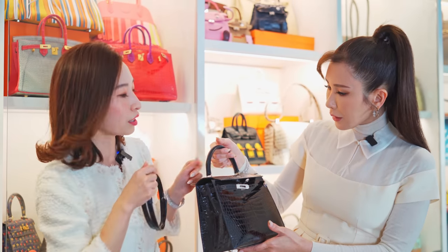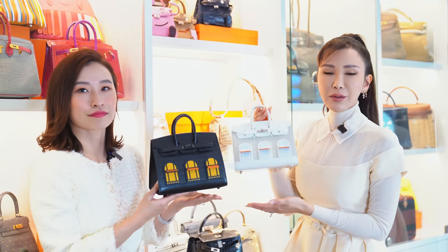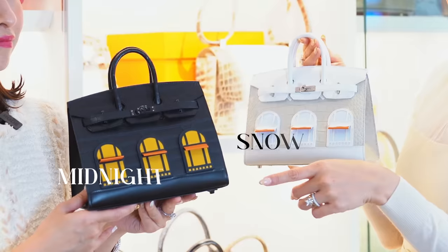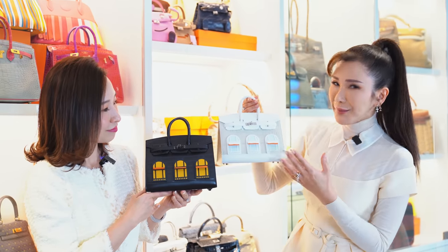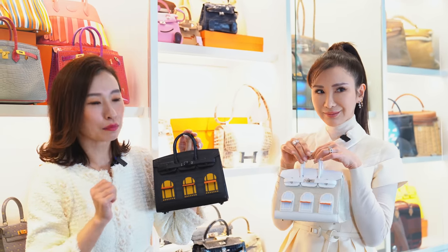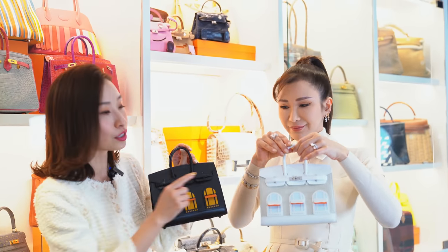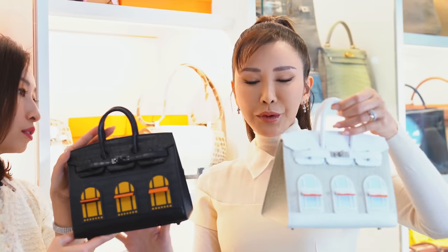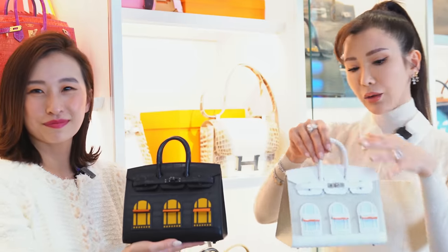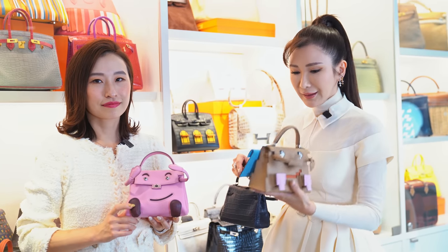So these two are my absolute dream bags — this is the snow and this is midnight. In Chinese they call it 'little house' because it looks like a little house with windows. So this is the latest limited collection — it looks like a Kelly doll, it's called the pig toe, and it's super cute.